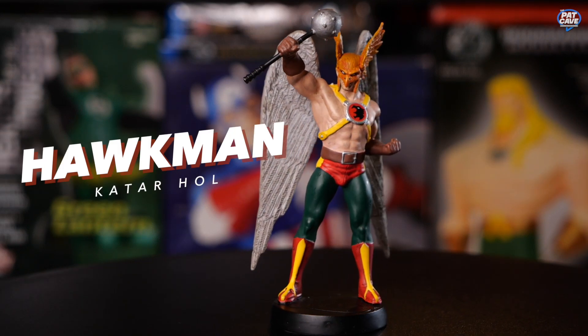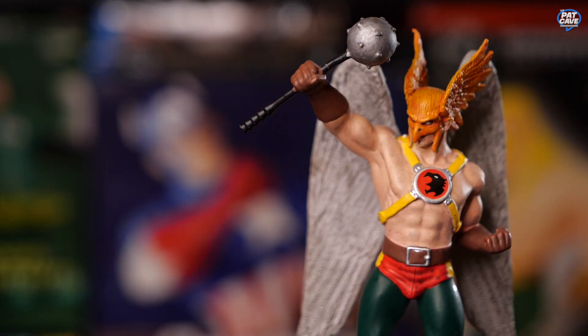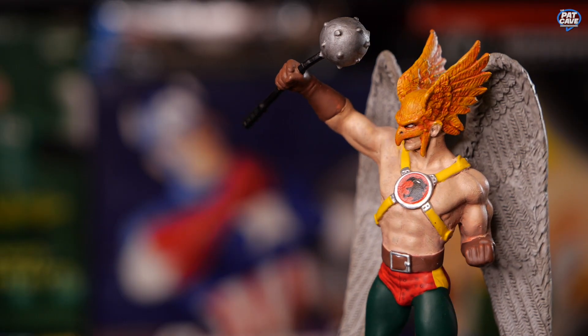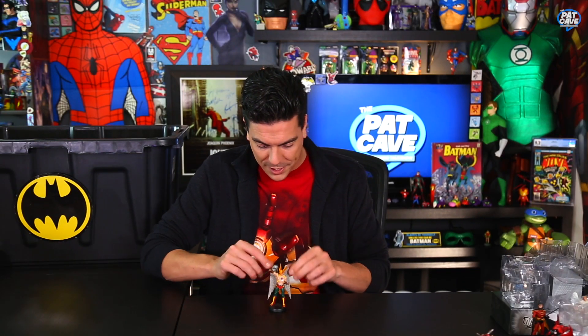Next one we've got is Hawkman — another really delicate one with the wings coming out. He's got two sets of wings: one on his helmet and one on his back, holding up his weapon of choice, his mace. Very comic-accurate Hawkman here — green pants with red undies on the outside. My friends, that is bold. Those wings are nice.